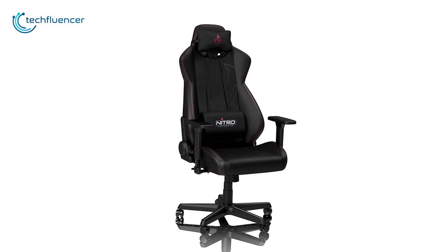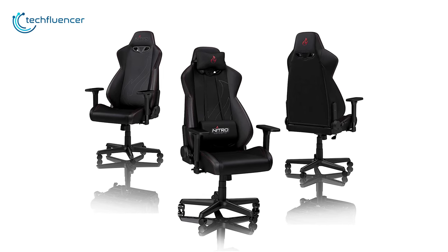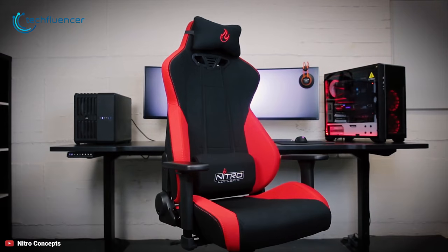The five legs are accented with matching accessory color and equipped with quiet casters. The 50 millimeter wheels are made of a hard nylon core and a softer polyurethane coating. The Nitro Concepts S300EX is a decent chair which is comfortable, soft and easy to build, while being affordable and great for sitting for longer periods of time.